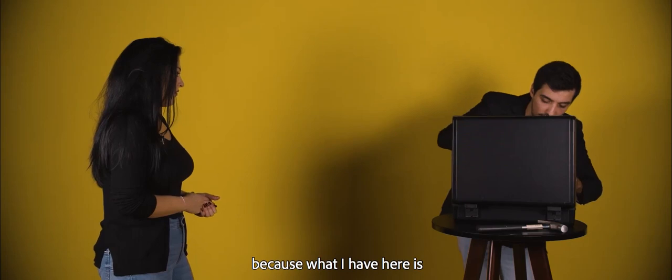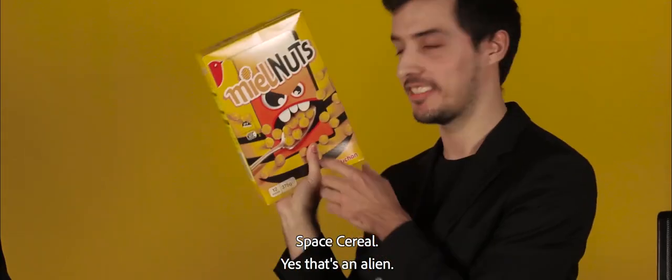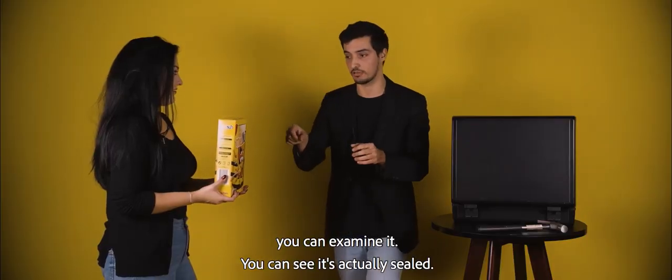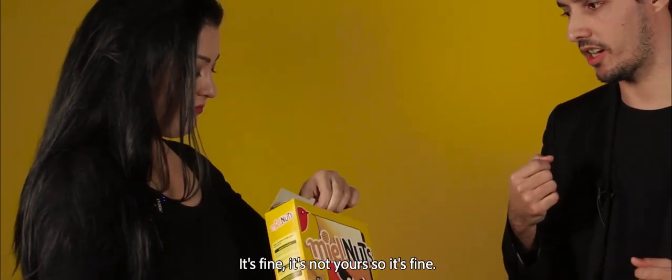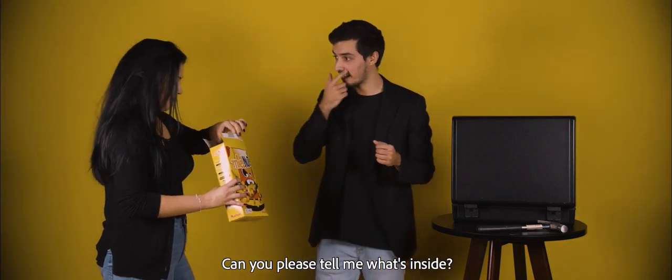Because look — what I have here is space cereal! It's space cereal — it's an alien! I will ask you please to grab the cereal box. You can examine it — you can see it's actually sealed. I'm going to ask you to open it for me. You can rip it, it's fine — it's not yours, so it's fine. Can you please tell me what's inside?